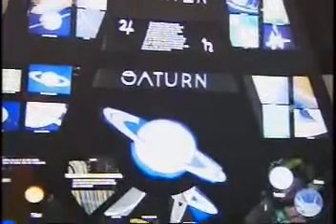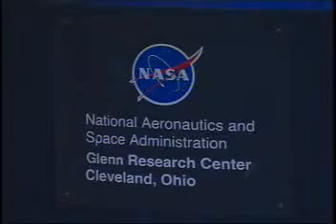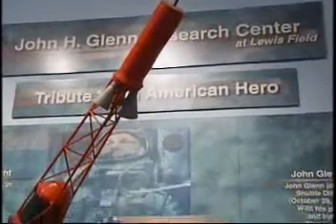Who hasn't dreamed of being an astronaut, or wanted to go to outer space? Here in Northeast Ohio, you'll find the next best thing. A lot of people are very pleasantly surprised to learn that there is a NASA facility here in Northeast Ohio.